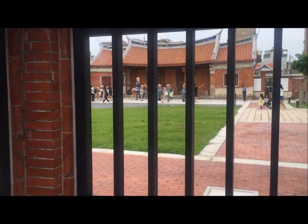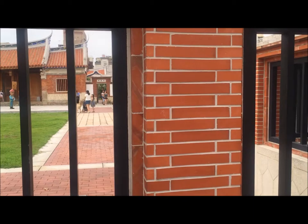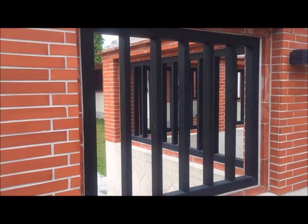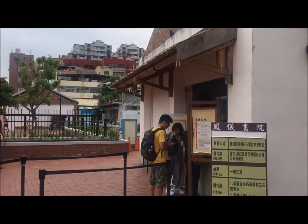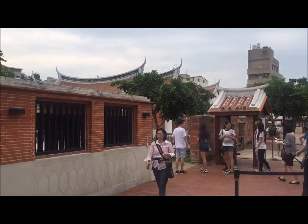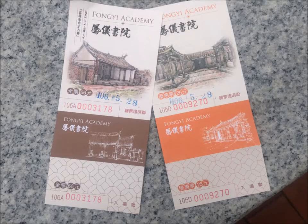Do you know where we are right now? Let's go take a look. This is Fongyi Academy, a famous historic site in Kaohsiung. The regular entrance fee is 66 NT dollars, but because I had the honor card of volunteer service, I got a concession.